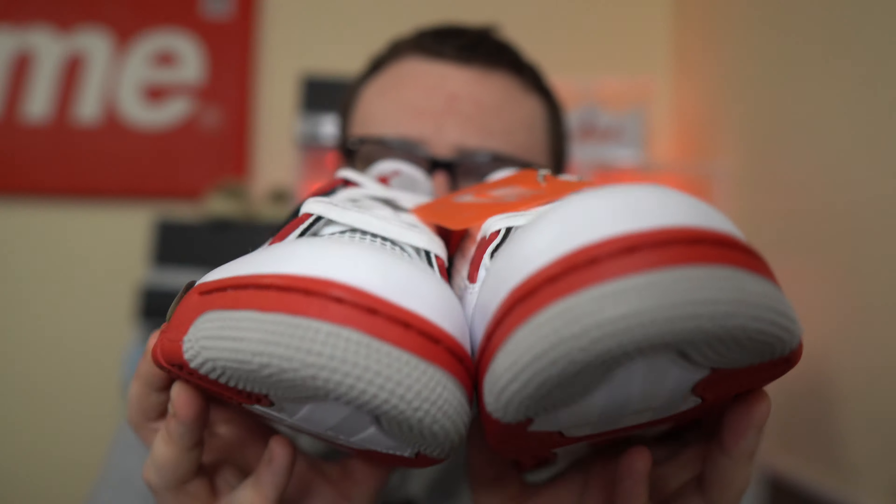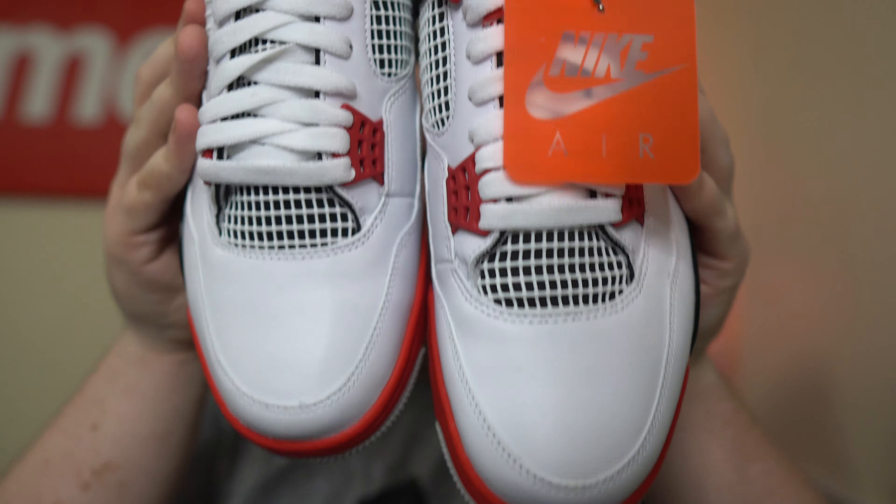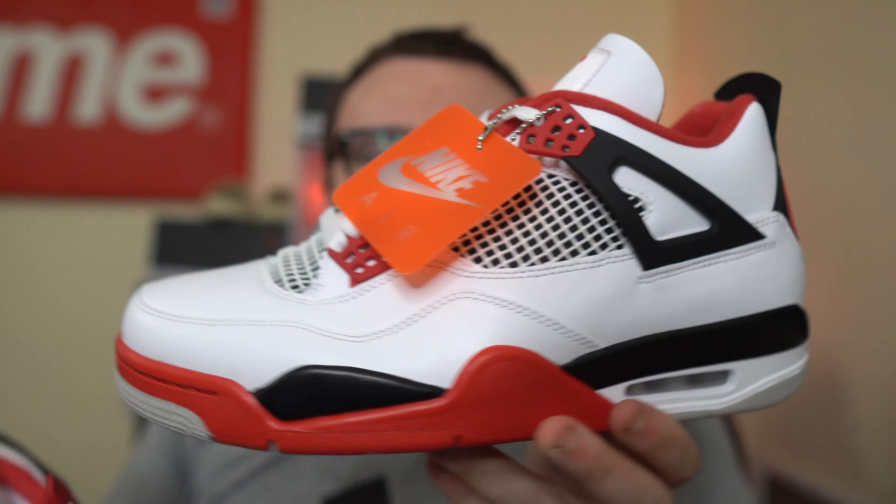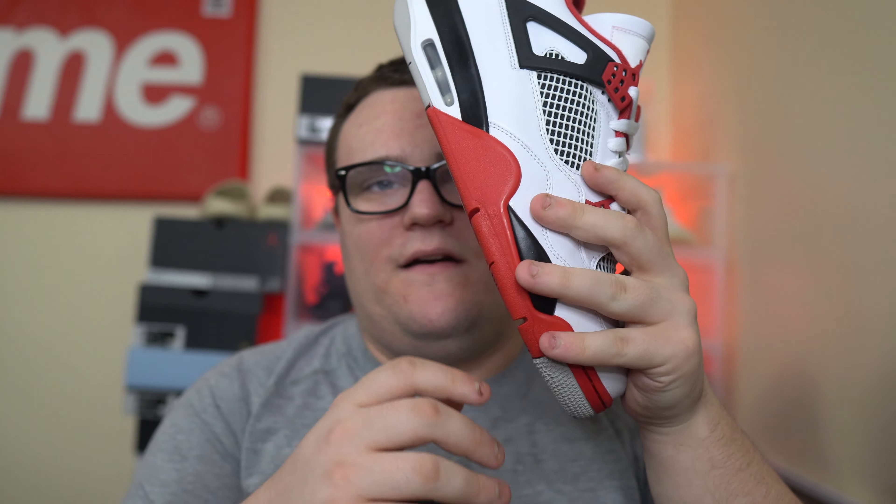Fire Red 4s for the full family. Let me know down below what you guys think — how many pairs of Fire Red 4s are you copping? I want to thank you guys so much for watching. Make sure you guys join the Moore family, hit that subscribe button, smash that like button. We're always on the grind, never gonna stop — always dropping that fire. Thank you guys so much for watching.